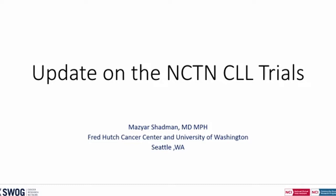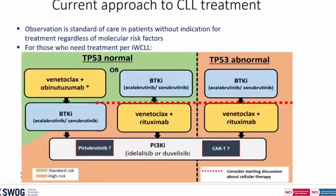Good morning. What a great start for the leukemia meeting, starting with CLL. What I'm hoping to do today is give you a quick update on CLL trials that SWOG, ECOG, and Alliance have been running. I have one slide on upcoming studies. Very quickly, before we get to the studies, the current treatment landscape for CLL is changing very quickly every few months now.